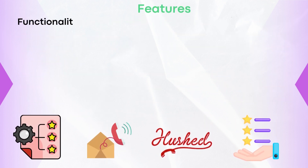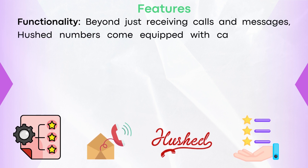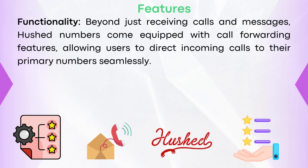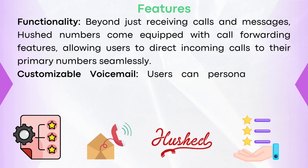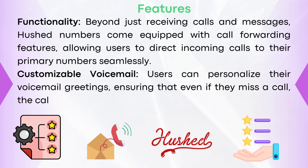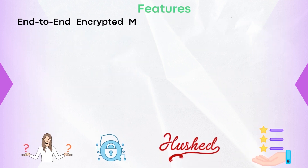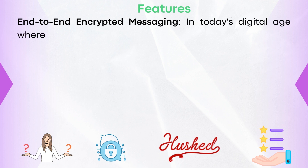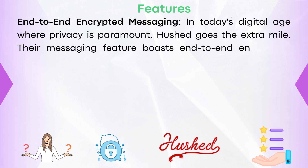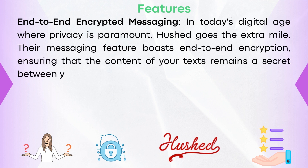Feature three: functionality. Beyond just receiving calls and messages, Hushed numbers come equipped with call-forwarding features, allowing users to direct incoming calls to their primary numbers seamlessly. Feature four: customizable voicemail. Users can personalize their voicemail greeting, ensuring that even if they miss a call, the caller's experience remains tailored and professional. Feature five: end-to-end encrypted messaging. In today's digital age where privacy is paramount, Hushed goes the extra mile — their messaging feature boasts end-to-end encryption, ensuring that the content of your texts remains a secret between you and the receiver.